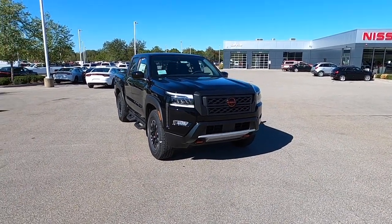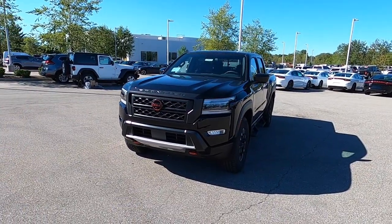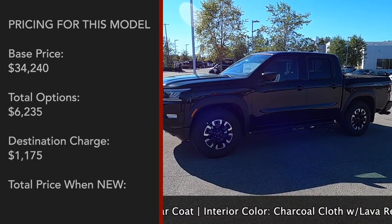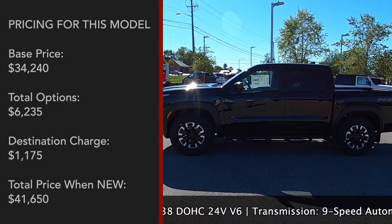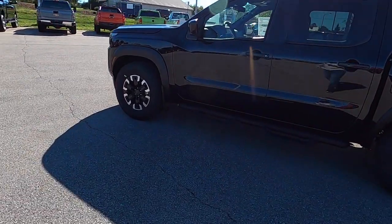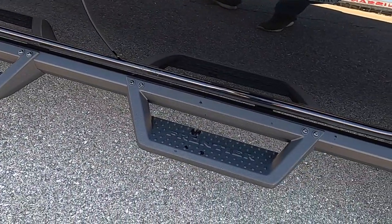Today we are taking a look at the all-new 2022 Nissan Frontier. We will be featuring the Pro-X 4x2 trim level. This model is painted in super black and features the charcoal cloth interior. Full pricing is shown on screen with a full options list breakdown in the description box below. This is a crew cab model with the short bed. One really nice feature are these rock rails with step bar attachments that actually say Frontier — all metal, with grips on them.